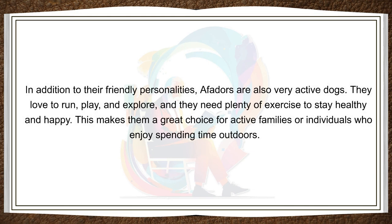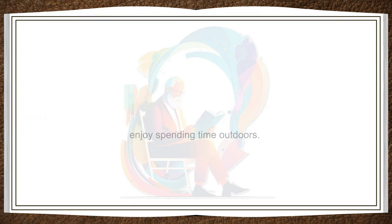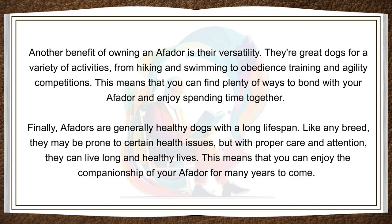In addition to their friendly personalities, Affidors are also very active dogs. They love to run, play, and explore, and they need plenty of exercise to stay healthy and happy. This makes them a great choice for active families or individuals who enjoy spending time outdoors. Another benefit of owning an Affidor is their versatility. They're great dogs for a variety of activities, from hiking and swimming to obedience training and agility competitions. This means that you can find plenty of ways to bond with your Affidor and enjoy spending time together.